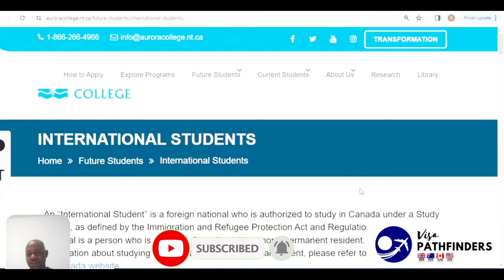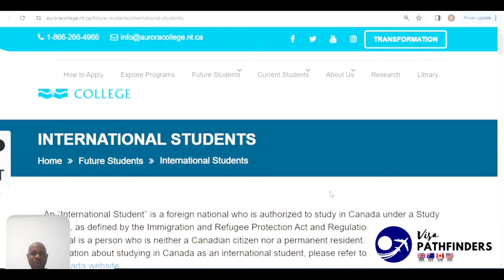Today we shall be reviewing the cheapest colleges in Canada where you would not be requiring English proficiency, and you would be paying the least tuitions in Canada. All of these colleges have their DLI and they offer the PGWP, which is the Post-Graduation Work Permit.